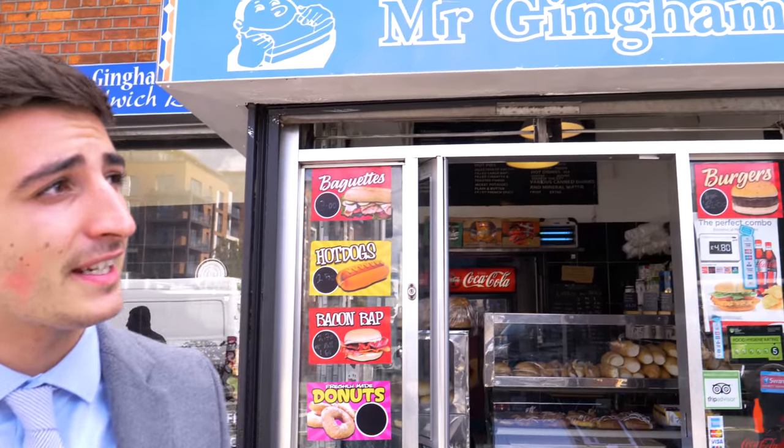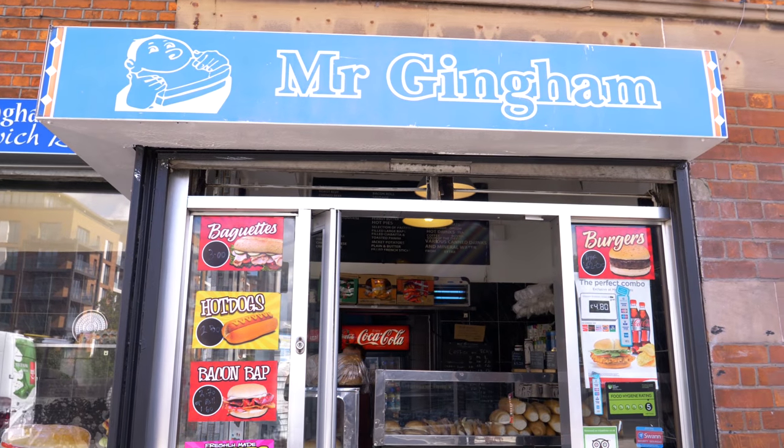But if you really want a good place to eat, come to Mr. Gingham's. Nice, quick and easy — just before you jump on the train to go home or in the mornings. Mr. Gingham's does everything you need.